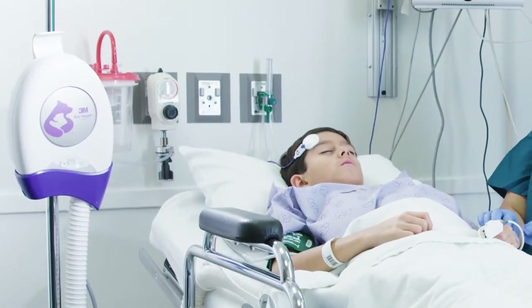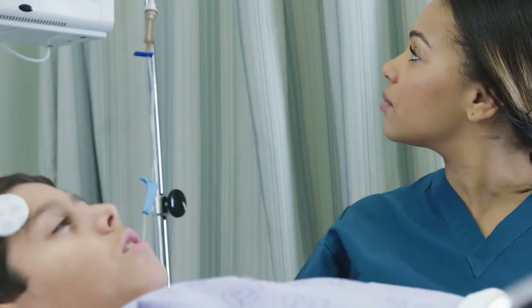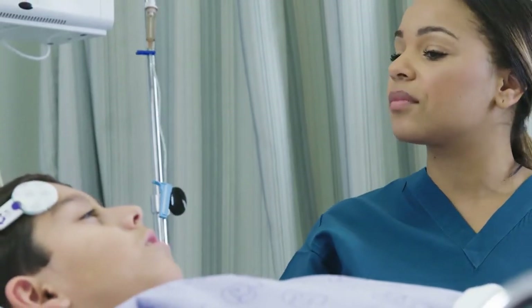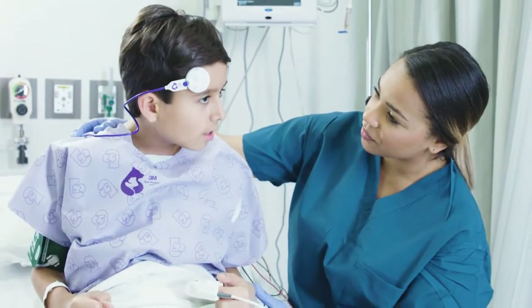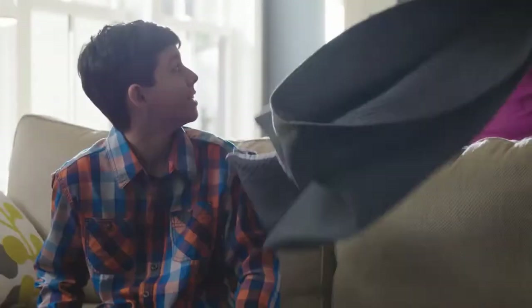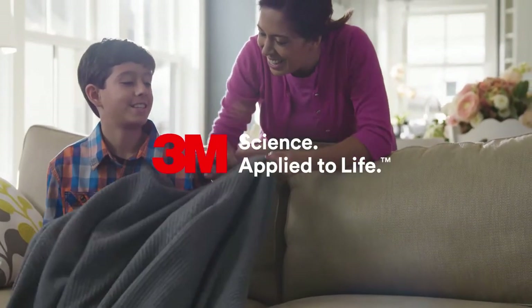At 3M, our goal is to help you influence the most important aspect of the patient experience — patient outcomes — with clinically effective solutions that help safeguard them and get them back to their lives as soon as possible. That's 3M science applied to life.